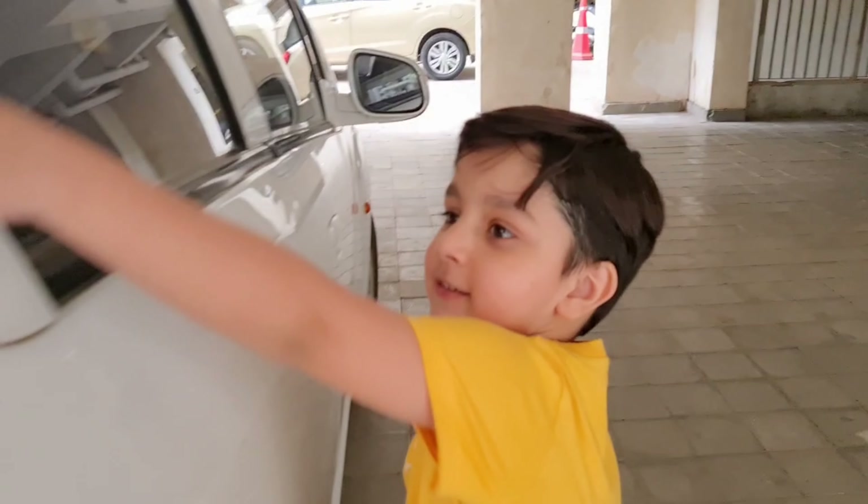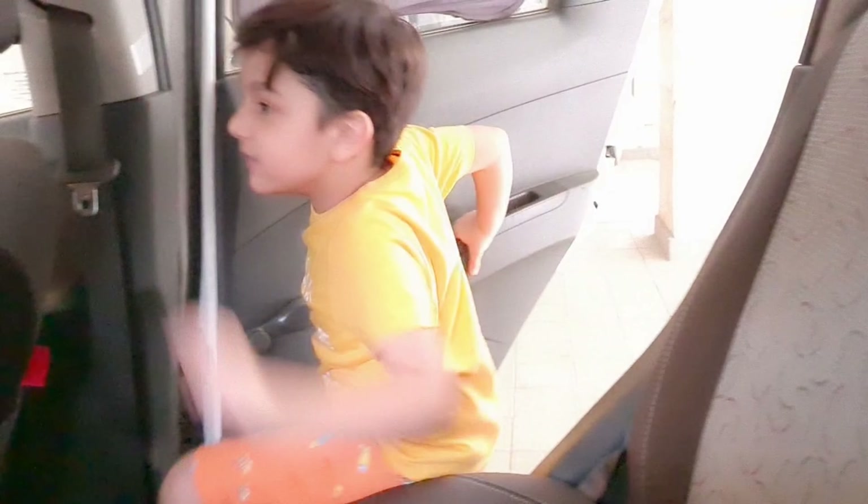Ladies and gentlemen, I am back. Today's my new vlog, I am so excited for a shoot. Let's go for a shoot.